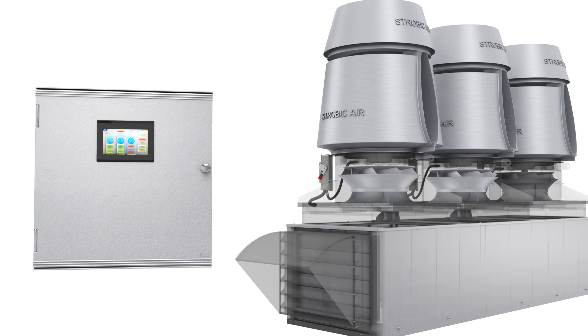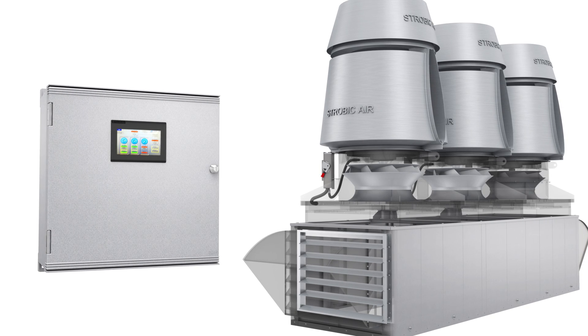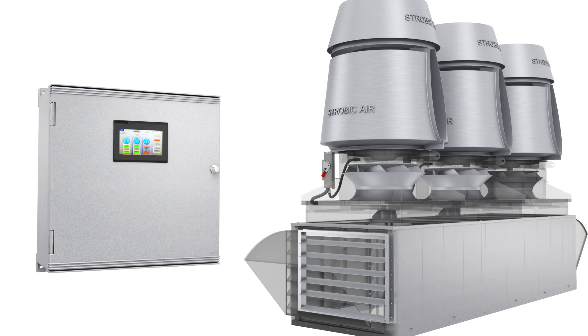Once fan speed is reduced, bypass dampers are adjusted to meet lower facility demand while ensuring that minimum safe outlet velocity is always maintained.